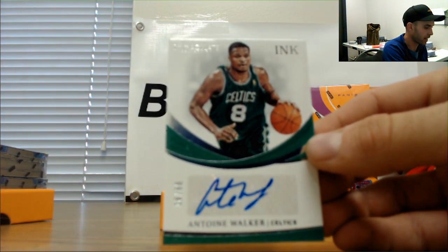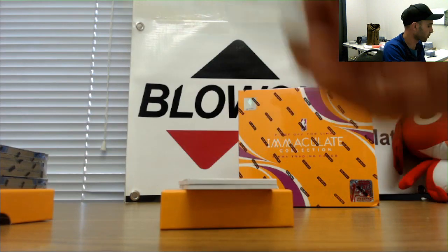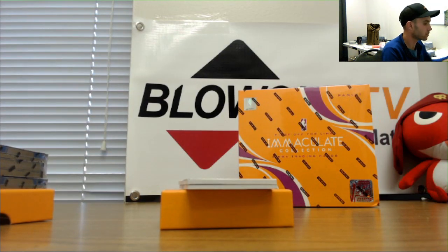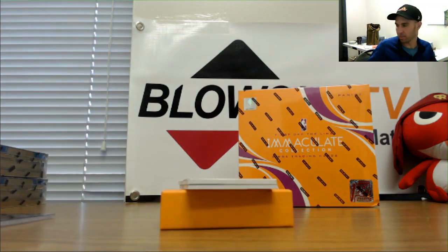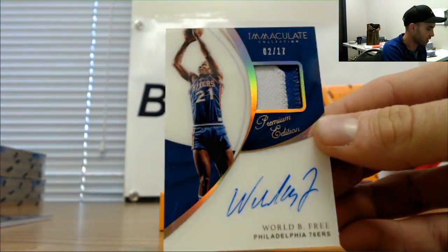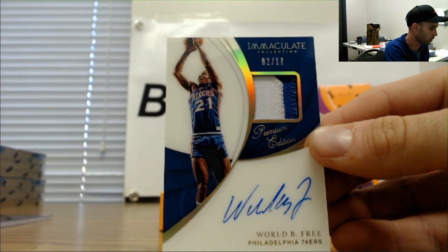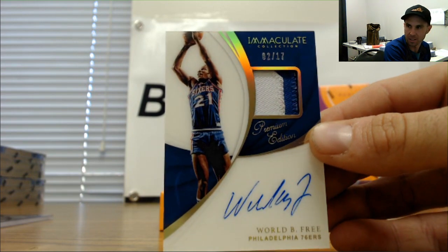16 of 99 Antoine Walker autograph, goes to Mark. All right, the premium patch autographs — we've got 2 of 17 World B. Free. That one goes to DPZ.